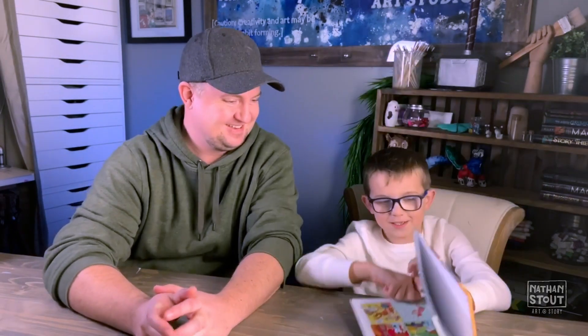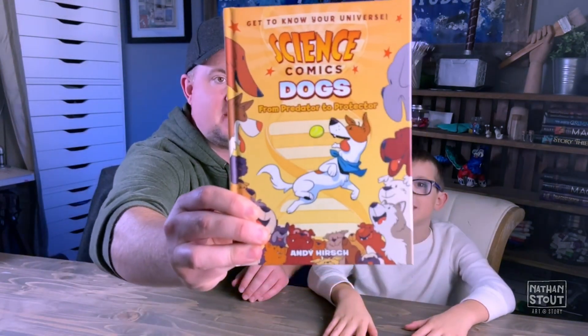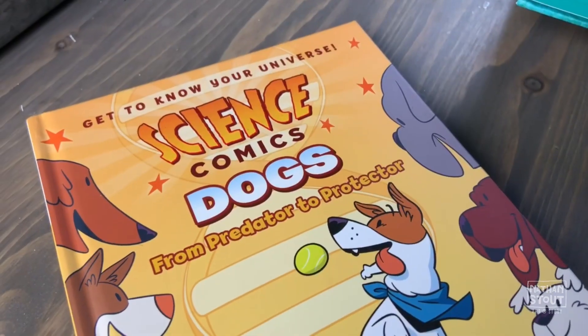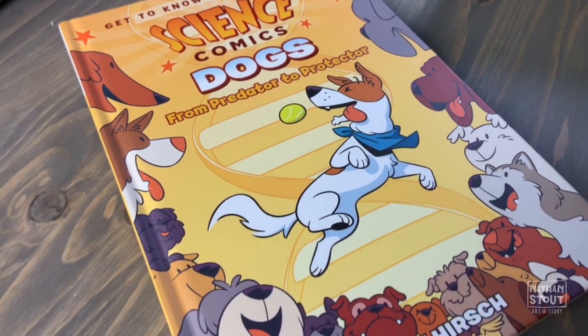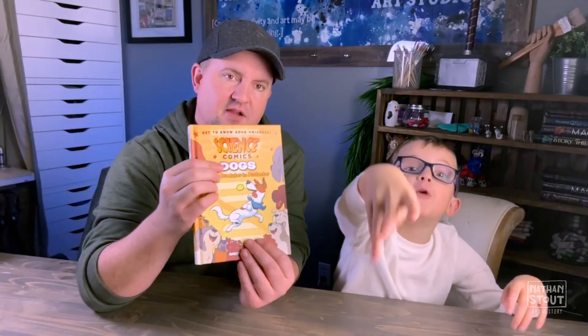Thanks for staying tuned. This is what it looks like. It's a comic book that's all about science, and we want to share our thoughts about this book with you. The cover looks like this — a fun cover. There are about six other books in the series. So it's a science comic book or a graphic novel.